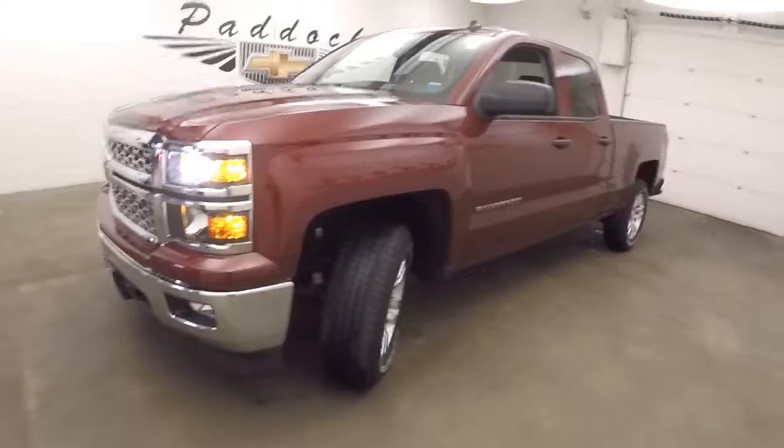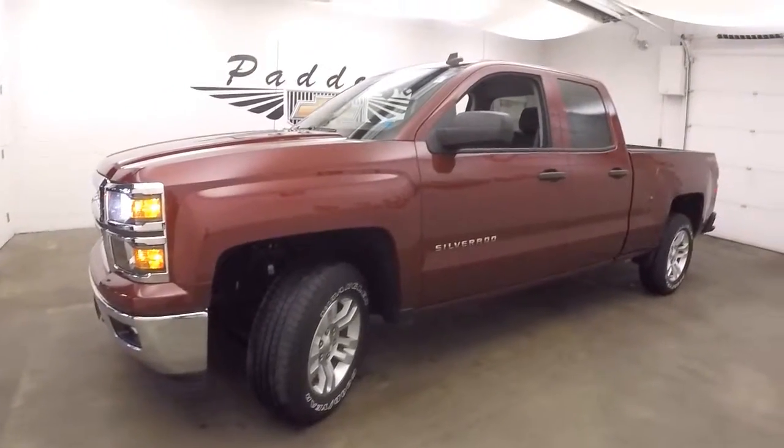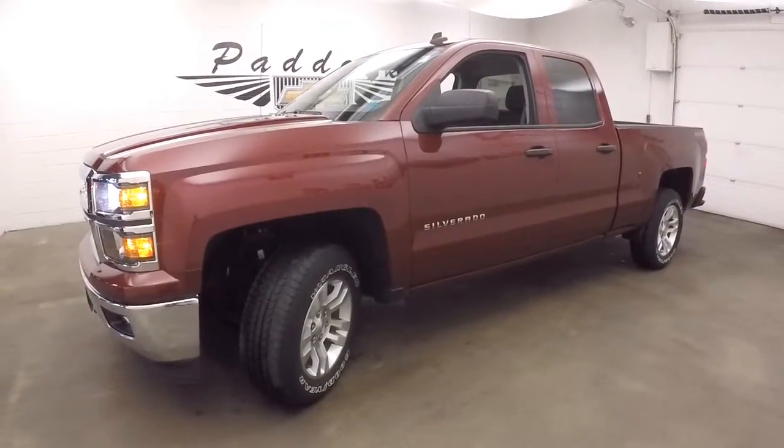Why don't you come in and take a closer look at this beautiful Silverado, or give us a call at 876-0945.